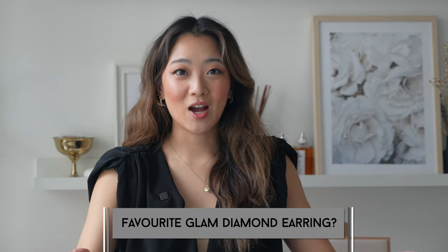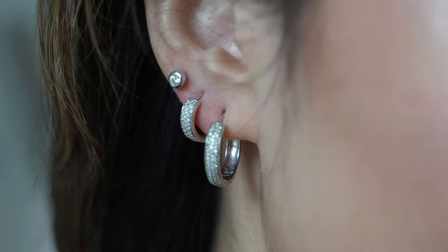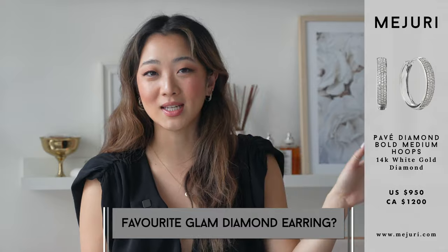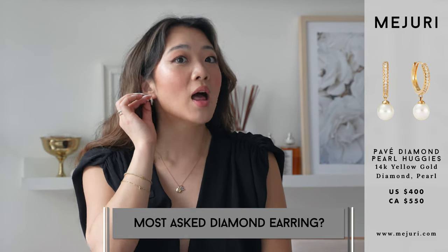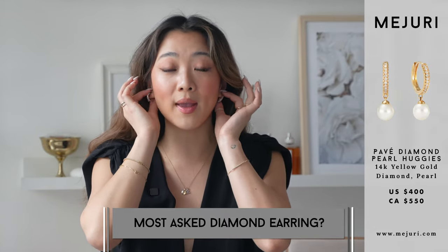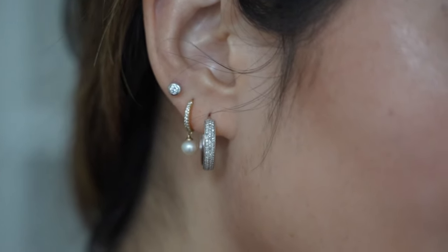My favorite sparkly piece for a glamorous night out is these bold hoop earrings in white gold. I also got the smaller bold hoop in white gold and I love stacking them with the diamond hoop earrings I just mentioned. My most-asked-about diamond earring piece is the one in the middle — the one with the little pearl dangling from the bottom. Every time I post a TikTok wearing it, a lot of people ask where it's from. It has a little pearl dangling from a small bold diamond hoop — really dainty but still very classic and statement-y.